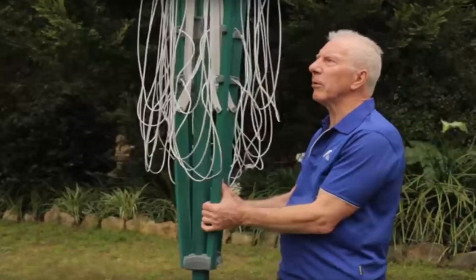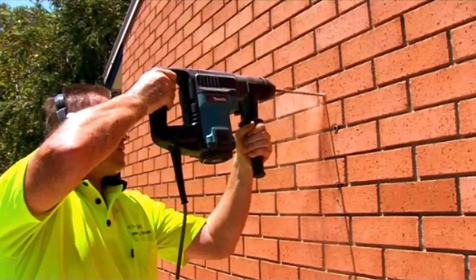If you need any help installing your new clothesline, Lifestyle Clotheslines offers a full installation service around Australia. We have a team of highly qualified installers that can install all types of clotheslines, including folding rotary, fixed style, wall mounted and retractable clotheslines. Our team can install your new clothesline for you, and if you have an old one that needs removing, we can take it away and dispose of it as well.